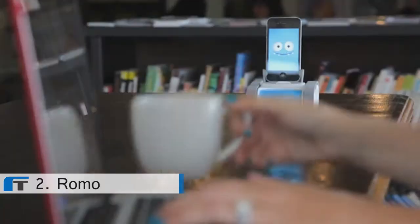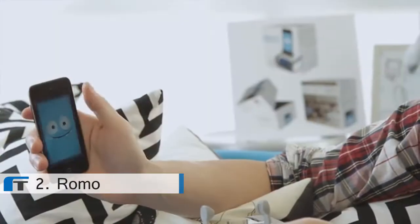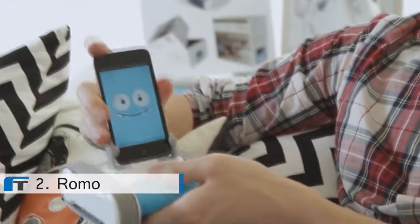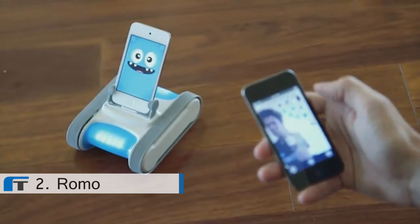Romo's pretty amazing. He smiles at you, he's happy to see you, and it seems like he has a personality of his own. Using Romo is really easy — you simply download our app, plug your phone into the robotic base, and watch him come to life. You can then control him from any iDevice or your Mac.